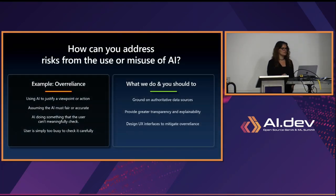How can you address risk from over-reliance? Over-reliance is when we as users start to trust the AI and stop checking it — and AI can make mistakes. Over-reliance is one of the threats that OWASP talks about. To address it: first, ground responses on authoritative data sources — make sure your output is grounded in additional verifiable information. Provide transparency by putting citations and references so the user can see where the response came from and can check it. Design interfaces to mitigate over-reliance and tell the user to check the results.